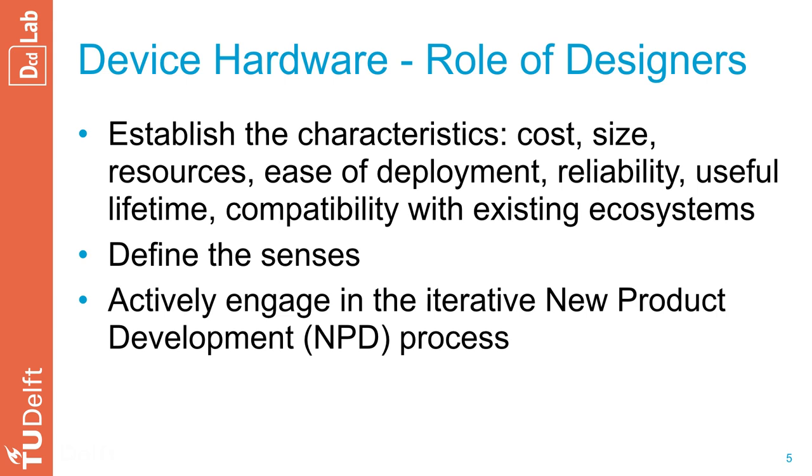Finally, they need to orchestrate the iterative new product development process, or NPD. Here, the challenge is asynchronicity — this process does not follow the same pace as the iteration of the other layers. For instance, hardware iteration cycles are much longer than software iteration cycles.